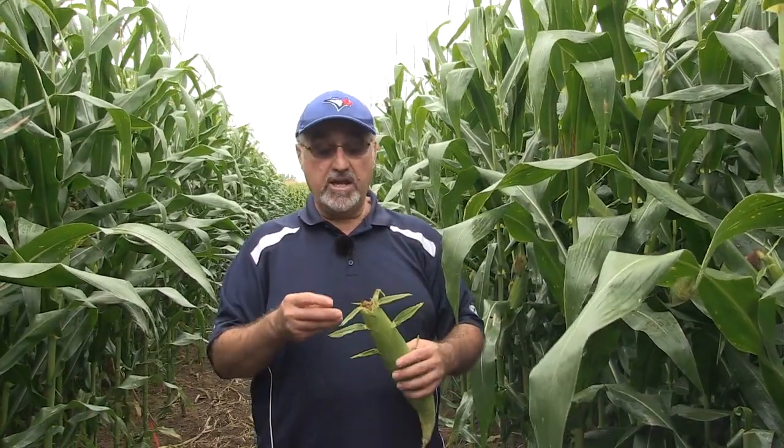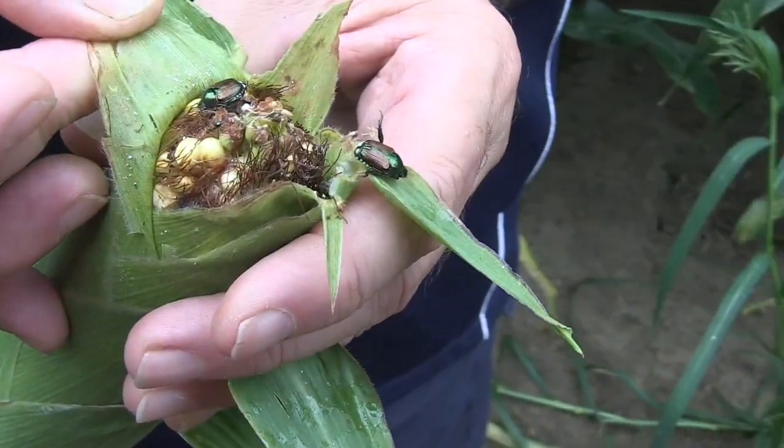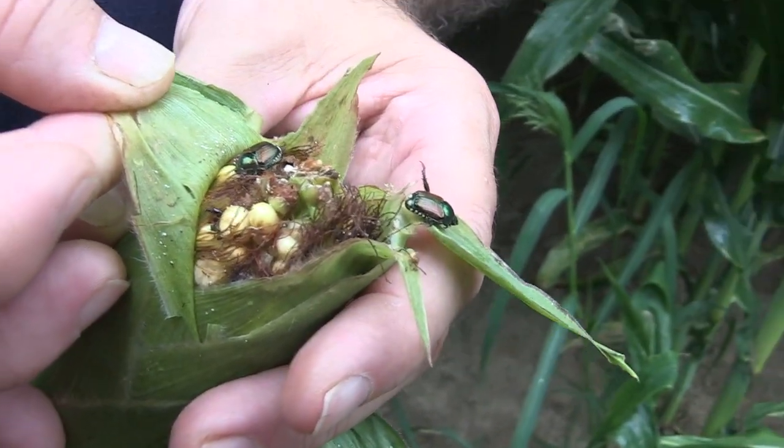This year has been pretty good for western bean cutworm. We just finished off with our peak flight. Western bean cutworm can cause injury into the ears, allowing the gibberella fungus to get in. And here — this isn't even western bean cutworm.